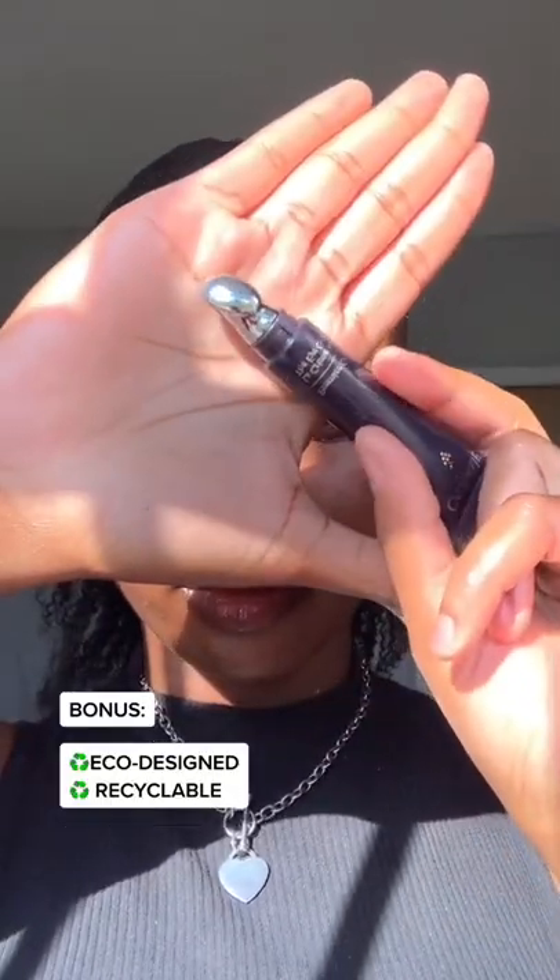The metal applicator is perfect to smooth the fine lines and de-puff under the eyes while giving a mini massage. So morning bags have no place here, okay?